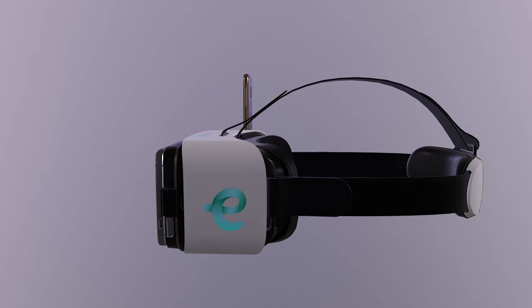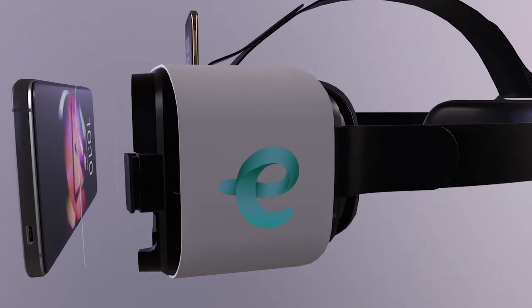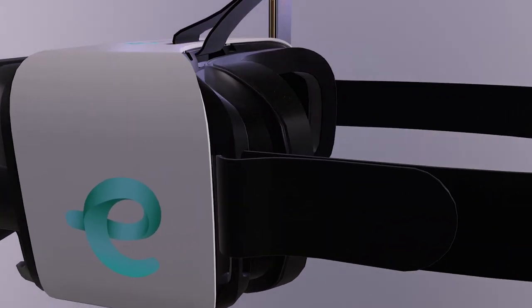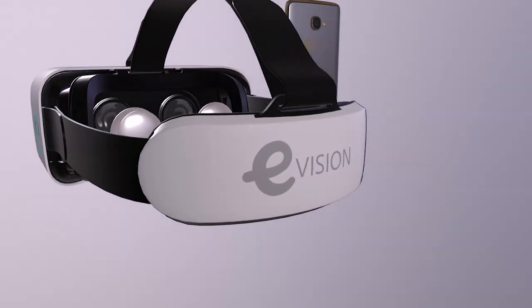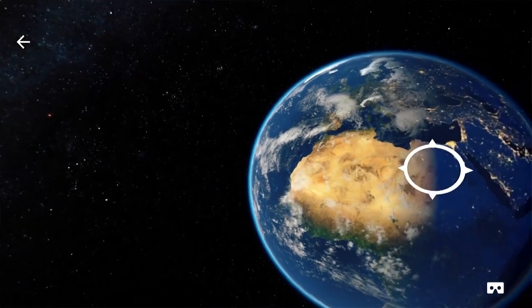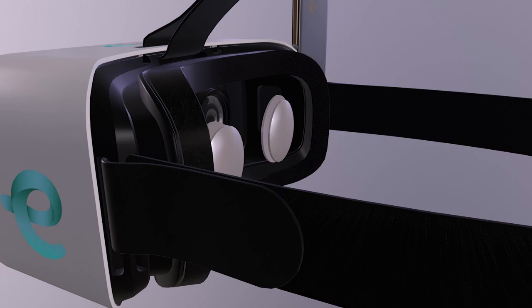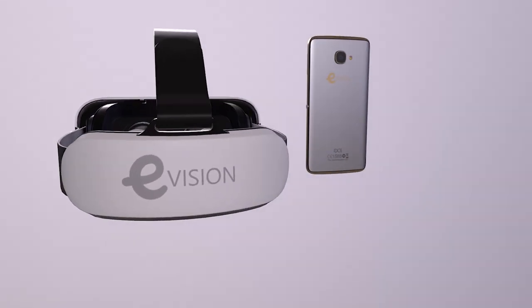E-Vision includes a front cover to keep the mobile phone in place. Volumously touchpad lenses will make it easier for the eyes to accommodate the incoming rays and clearly see the image. And foam cushions intended to shield the face and to provide comfort while you wear them.